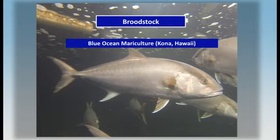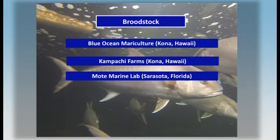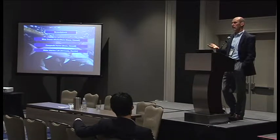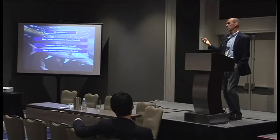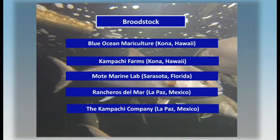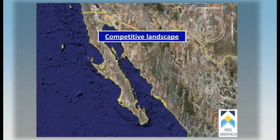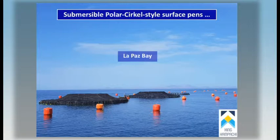Broodstock is in hand. There are a number of operations with broodstock. Blue Ocean Mariculture has about six tanks of broodstock. They will spawn consistently throughout the year unless temperature drops below about 20-22°C, and you'll get between 300,000 and a million eggs per spawn, two or three times a week. There's also broodstock in commercial operations in Mexico. The fish is native to the Sea of Cortez, and we are moving forward commercially there with a submersible surface pen.